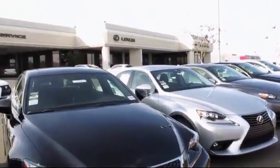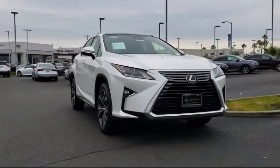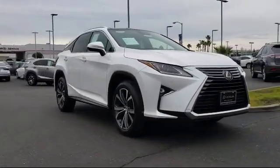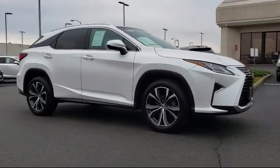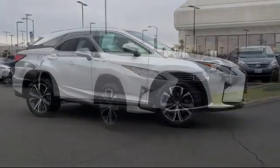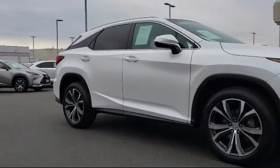Lexus of Roseville in the Roseville Auto Mall is proud to present another great vehicle from our selection of quality pre-owned cars, trucks, and SUVs. This vehicle comes equipped with a rear view camera, keyless entry, blind spot monitor with rear cross traffic alert, alloy wheels, and Bluetooth smartphone integration.